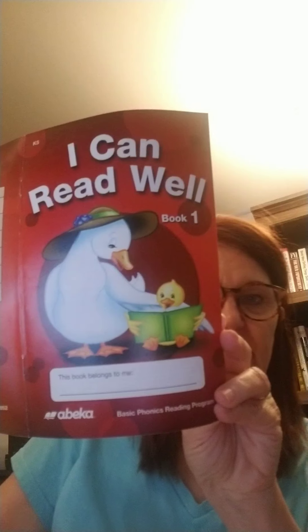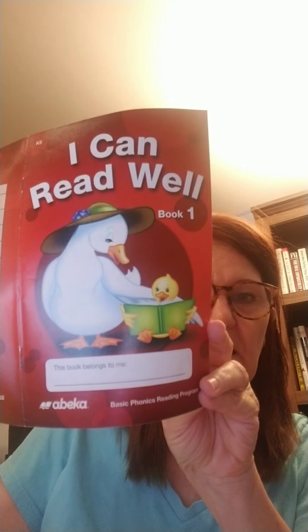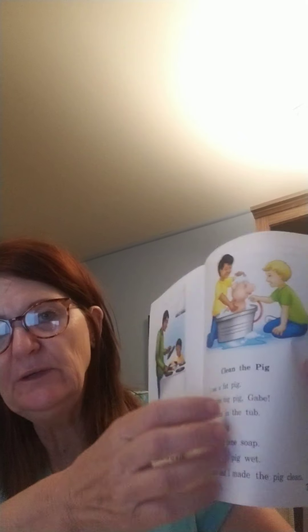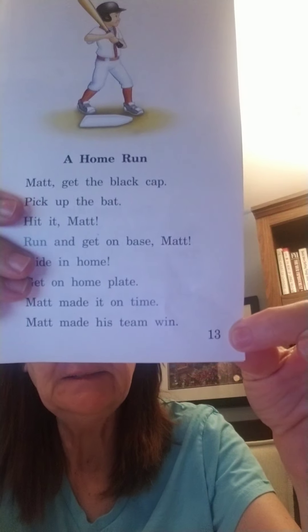All right boys and girls, hope you got your handwriting done and you're ready to move on. We're looking at our reader. It looks like this. Remember, 'I Can Read Well, Book One.' The last few videos we've been reading through our reader.